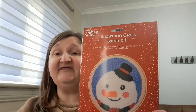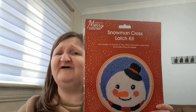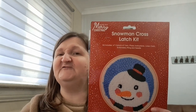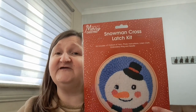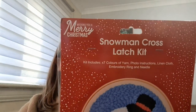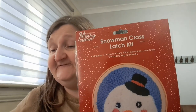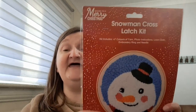And finally, this looked a little bit different — it's a snowman cross latch kit. I did latch hooking a couple of years ago and really enjoyed it, but the kits were really quite expensive so I didn't pick any more up, and I wasn't really sure what to do with them once they were finished. And then I saw this and I thought it looks like a cross between latch hooking and cross stitch. The kit includes seven colours of yarns, photo instructions, linen cloth, embroidery ring and needle. This was originally £4.59 but it was 50% off, so I got it for £2.49. Brilliant price — cannot complain at that.